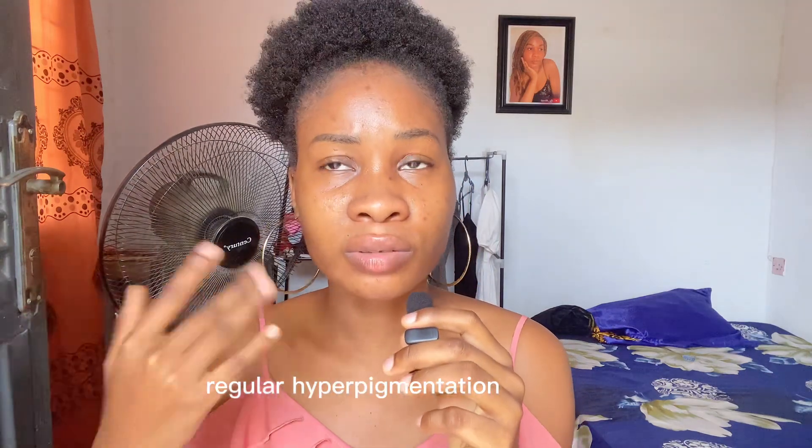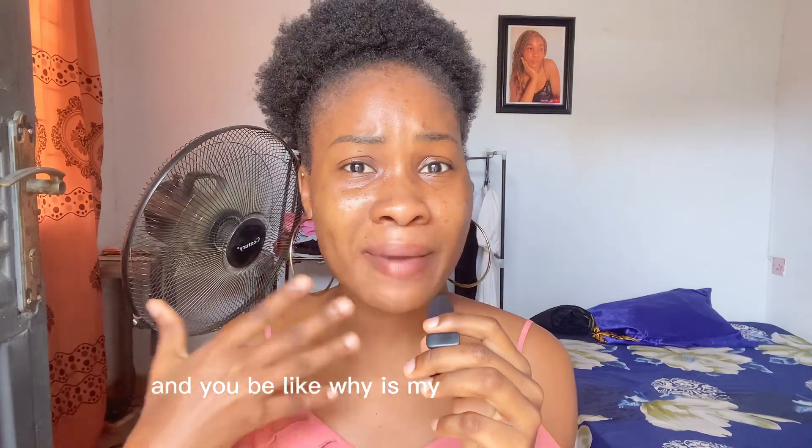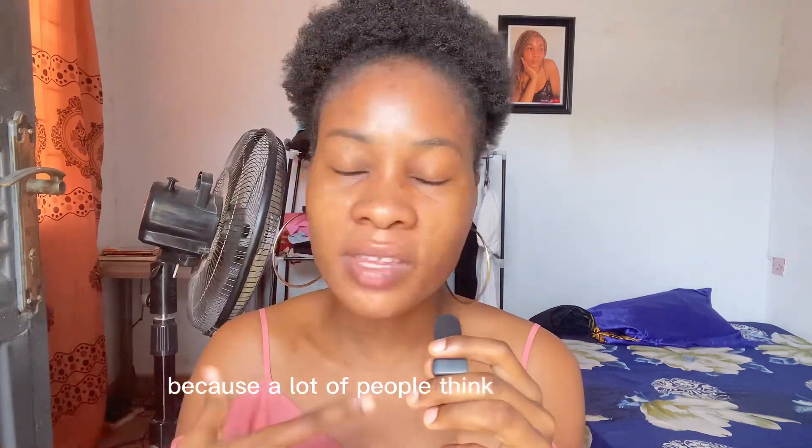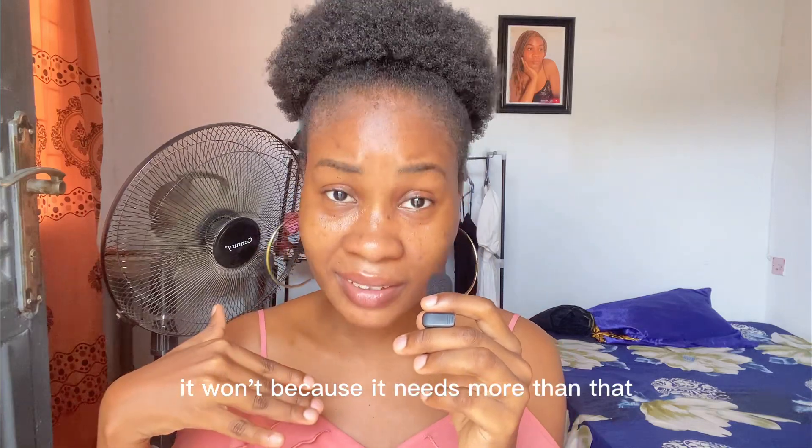How can you prevent melasma? Because if you are using regular hyperpigmentation products, it might not work for you, and you'll be wondering why your melasma is not going away. A lot of people think melasma is just hyperpigmentation and they stick to topical products — it won't go away because it needs more than that.